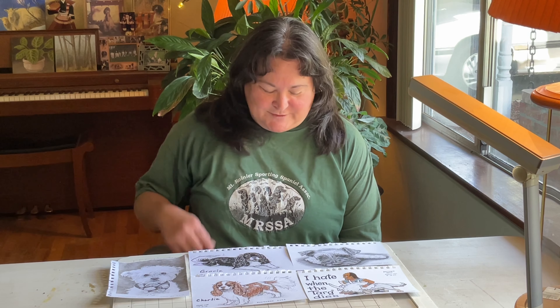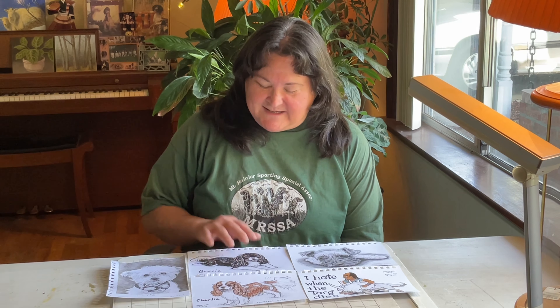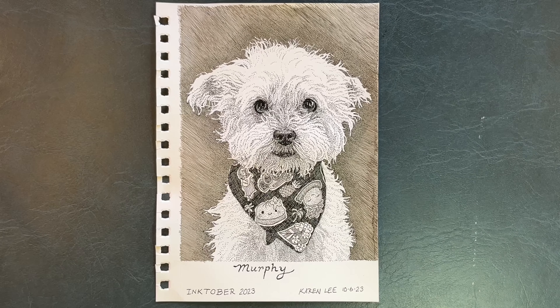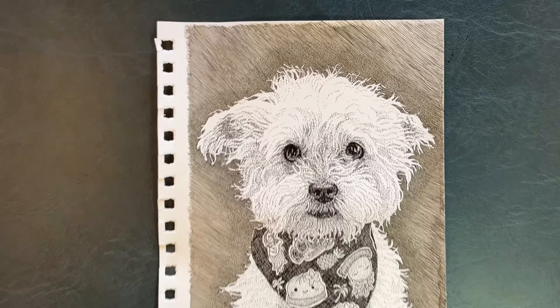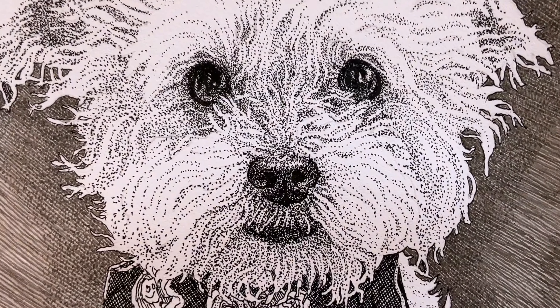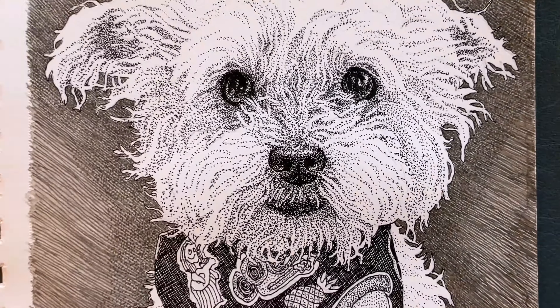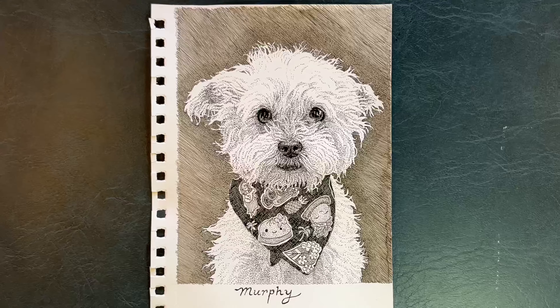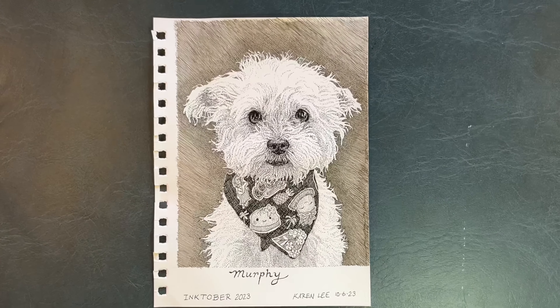Here is a closer look at these five drawings. For the Day 6 mini portrait, I did the white fur almost entirely with stippling — the small dots. To me, on a white dog, it just gives a softer look. And then I diluted the ink a bit for the background so it's not too dark.